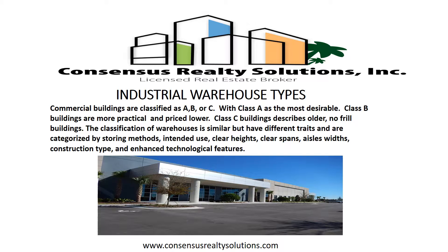Commercial buildings are classified as A, B, or C, with Class A as the most desirable. Class B buildings are more practical and priced lower. Class C buildings describes older, no-frills buildings.